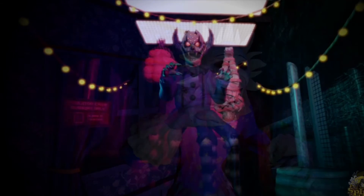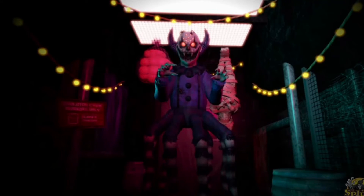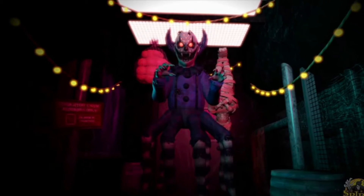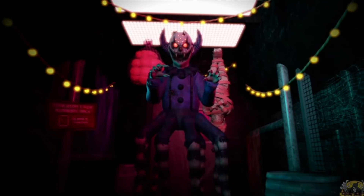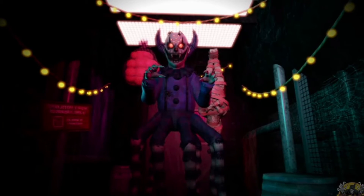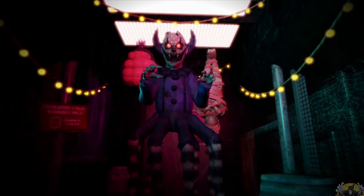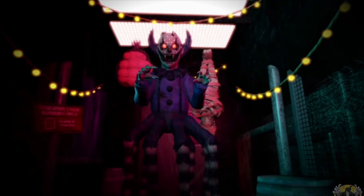Coming in at number 4 is Arachnia the Clown. I really like the way he looks — I think he's a really cool prop. I really like his purple and blue color scheme and the spiderweb texture on his shirt. I think how he's a spider and clown hybrid is also very unique. His purple goatee is unique, and his red swirly eyes are cool as well.